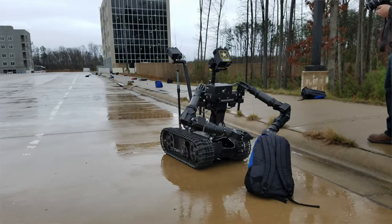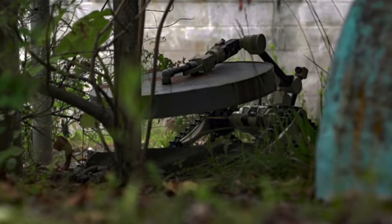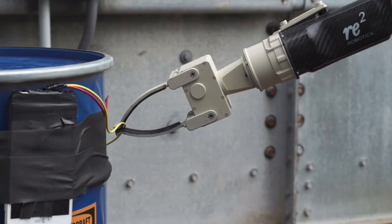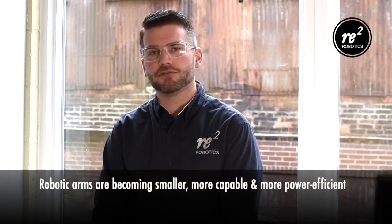Mobile manipulation basically refers to a robotic arm that's attached to a moving base. This has become a trend that's much more prolific within the robotics industry today. Some of the reasons for that is robotic arms are becoming much smaller, much more capable, and much more power efficient.